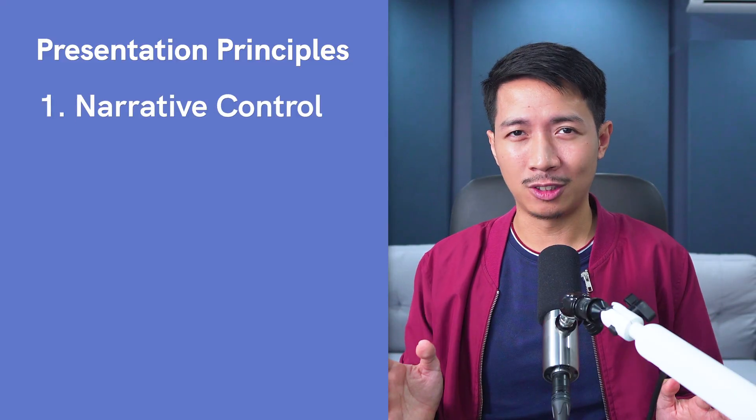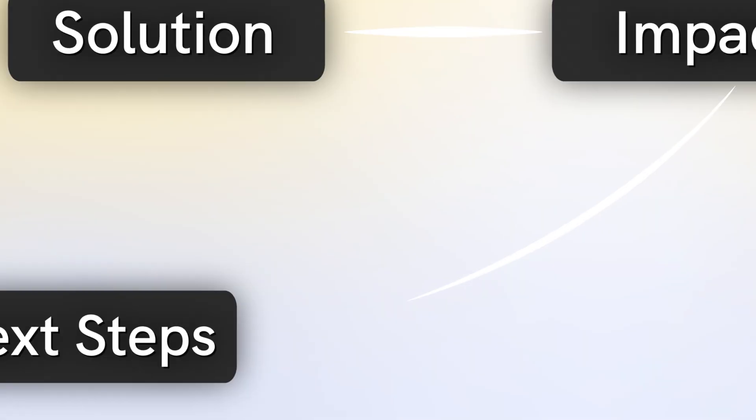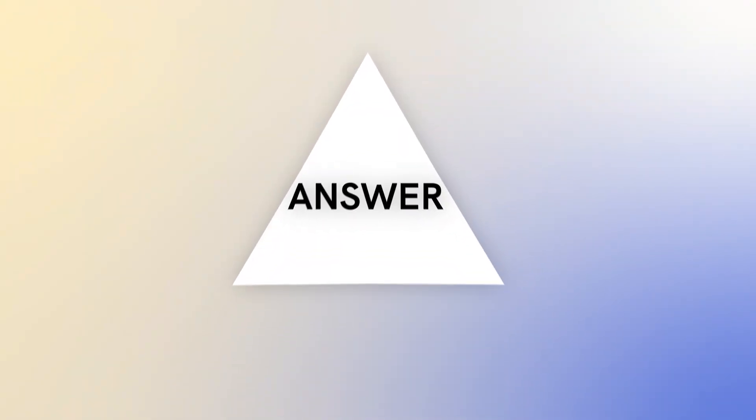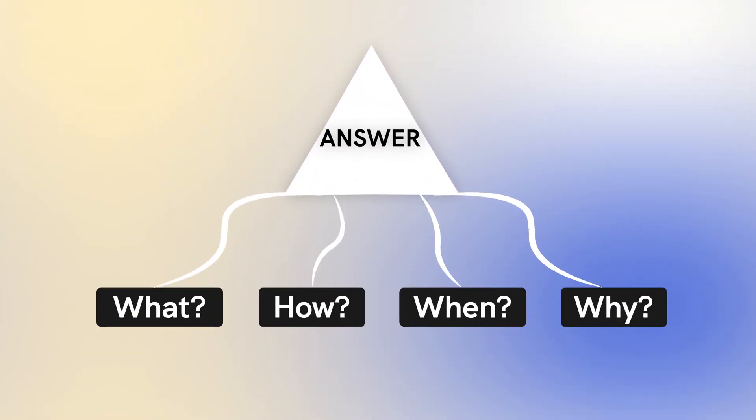The first principle is narrative control. They aren't just slides thrown together — in general they follow a structure of problem, solution, impact, and next steps. There's actual progression going on. Second is top-down communication, or the pyramid principle. You know how when you watch a review for a product, you just want to skip to the conclusion? Imagine watching reviews with conclusions at the very beginning and the rest of the video just backs that up. That's how they do it — you lead with the answer and then support it with structured arguments.